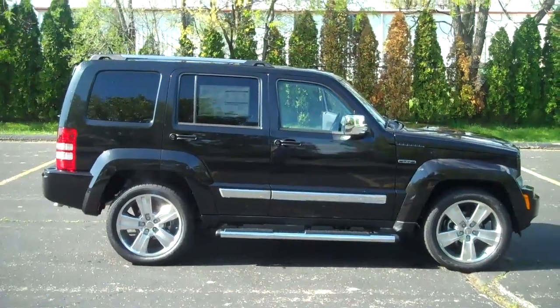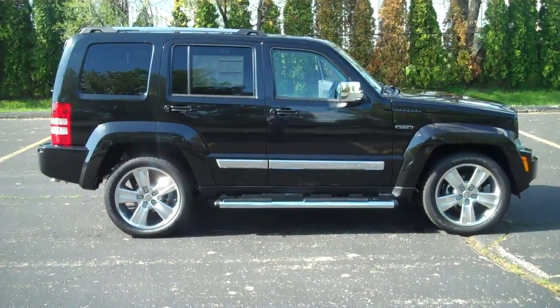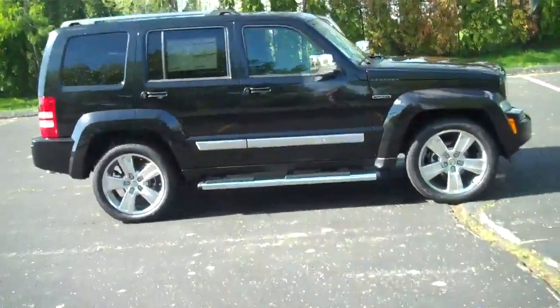Again, the all-new 2011 Jeep Liberty Jet Limited at Lochmandy Motors — 574-264-1174. You have a great day.